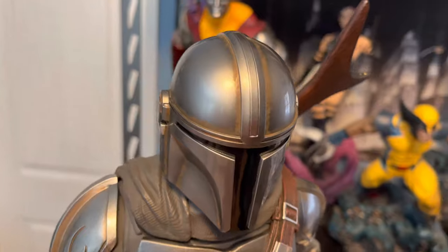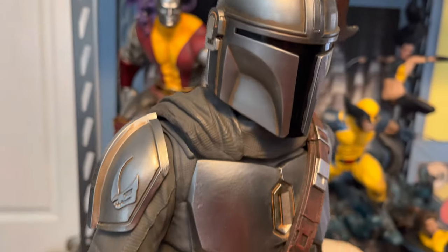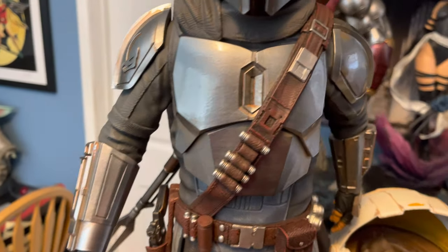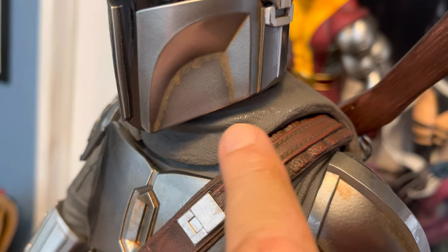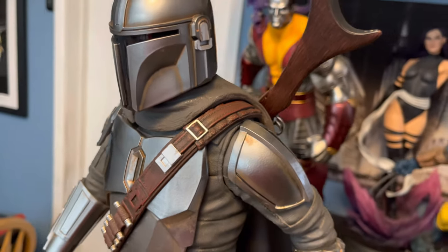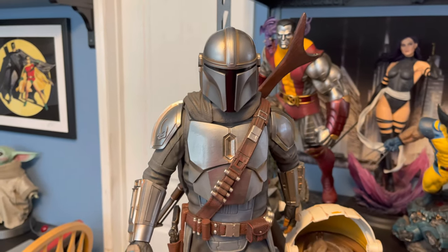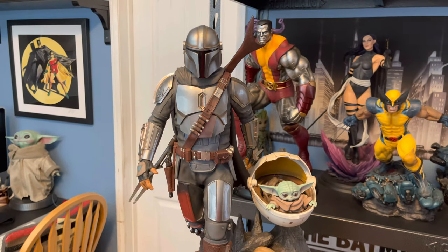We've got a lot of weathering on the helmet here. I do have one defect — it's not really a big deal, but there's some paint loss right there. That's the only defect I have with the whole statue. I can't imagine there's any chance of a replacement, so I'm not going to bother. I'll call it battle damage.